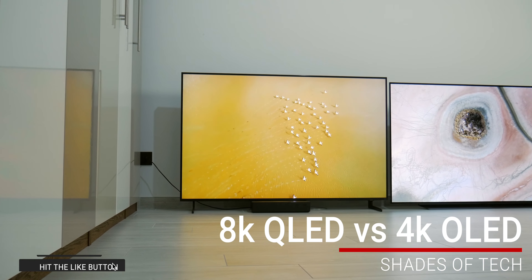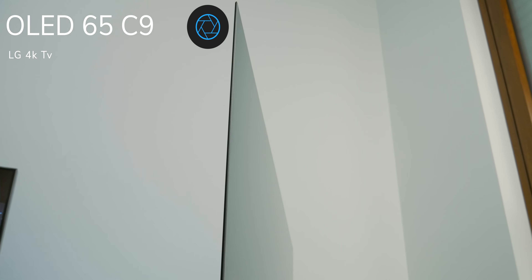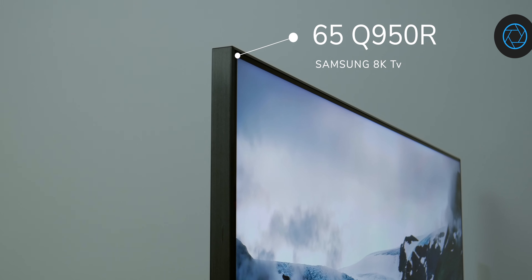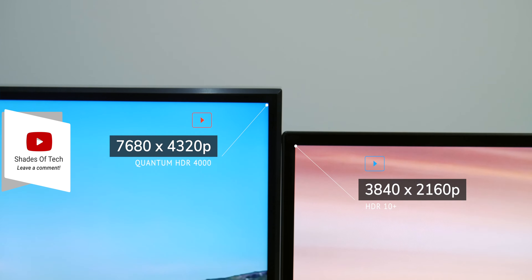Last year I got the chance to compare it with the Samsung AK Q950R. Despite the lower pixel density, the C9 was a better TV and looked even sharper than the AK with four times the resolution. I finished that video telling you this was the best TV for 2020, and I still think that's true.